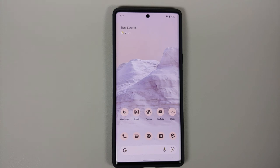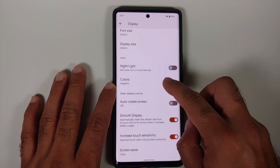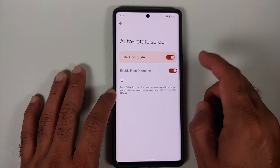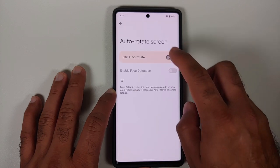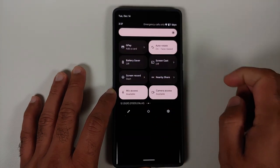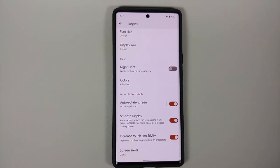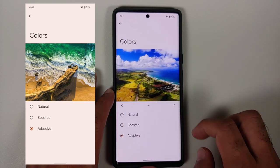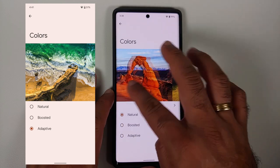Going into Settings > Display, the auto-rotate screen option now has a toggle on the outside — previously you had to go inside the option to enable it, and face detection was automatically enabled. Now you can enable or disable the toggle directly, and the quick settings tile also tells you whether face-based auto-rotate is on or off. Also in Display, when switching between natural, boosted, and adaptive colors, you now have three different preview images to compare the changes — previously there was only one image.